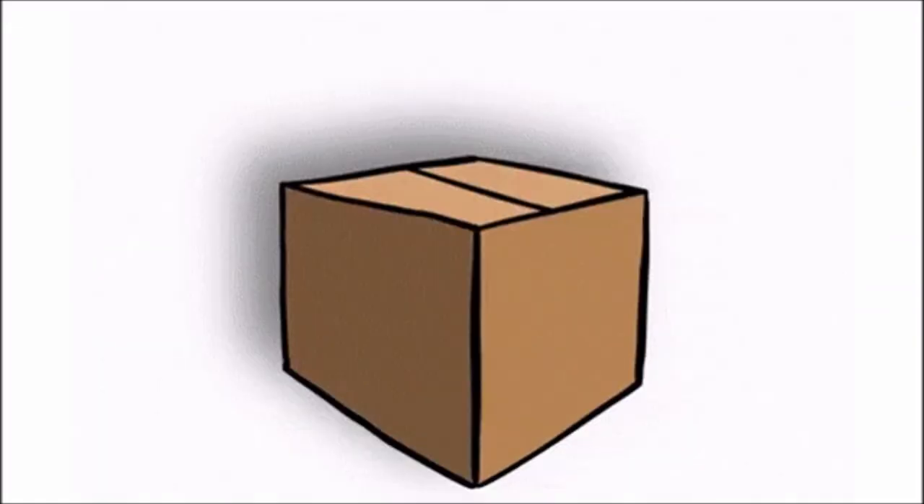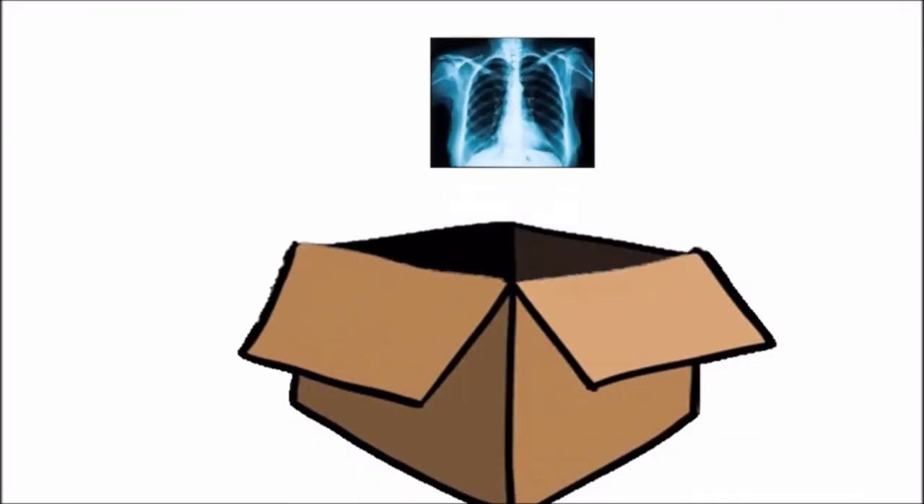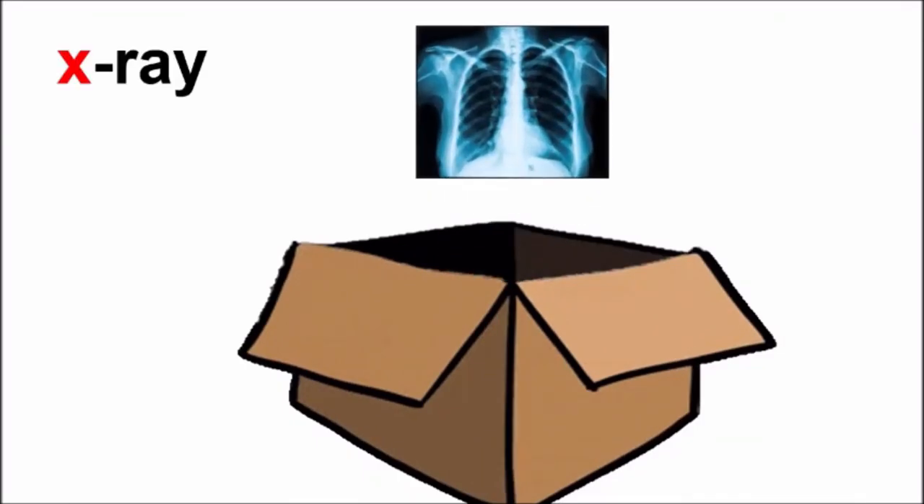Oh! Look! The box has closed again. Let us all say: Abracadabra, gilly gilly choo. It has opened. And what has come out? X-ray. It is an X-ray. Repeat after me: X-ray. Did you hear the sound of X in the word X-ray?